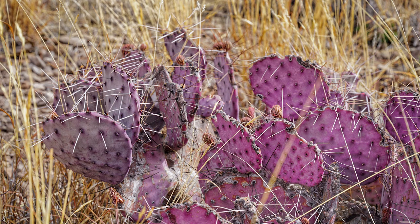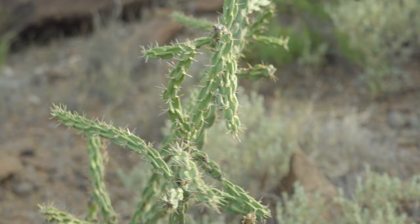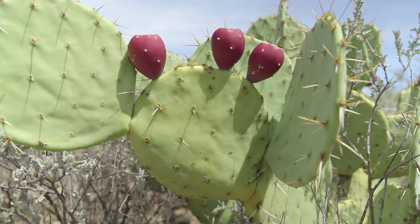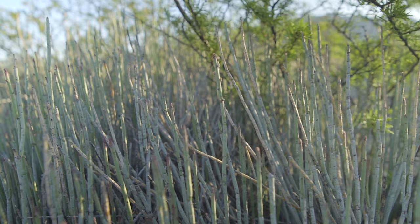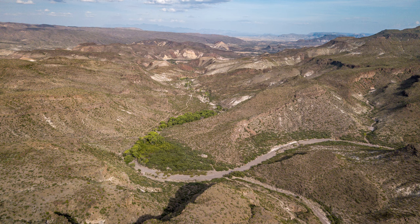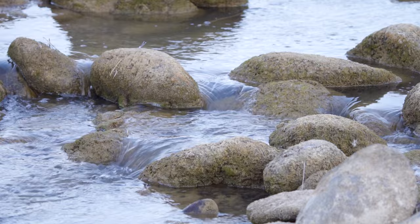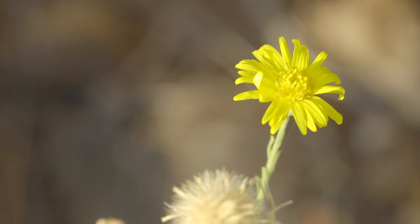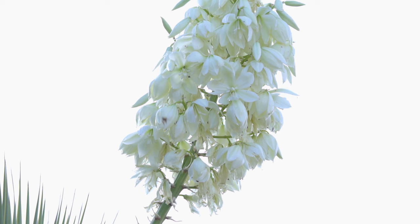Vegetation in the park is typical of the Chihuahuan Desert. Creosote bush and many varieties of cactus are all around. Ocotillo, Lechuguilla, and Sotol are found at all levels of the park. Riparian woodlands consist mostly of cottonwood or alamo trees and are present along the creeks and streams of the park as well. Many varieties of wildflowers are found throughout the park during the late spring and summer wet season.